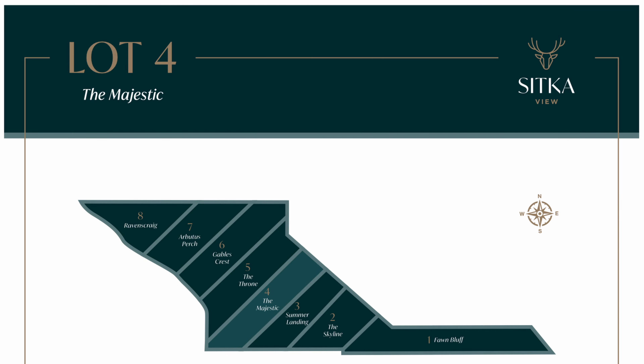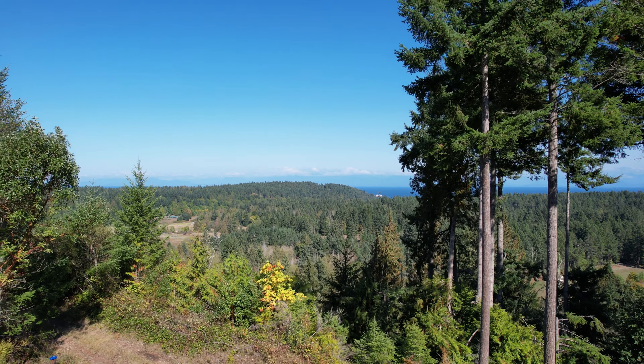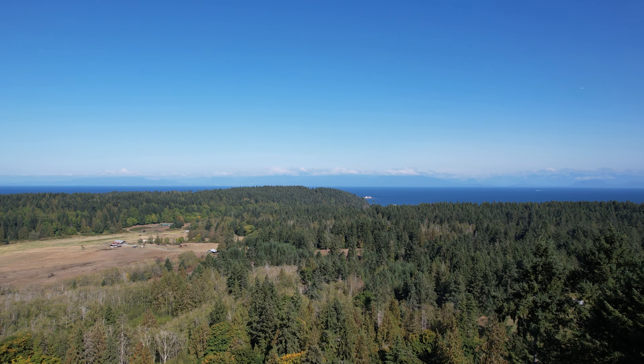This property is 6.9 acres in size and has amazing ocean views. On a lot this size, you can build a single family dwelling as well as three outbuildings and a secondary suite.